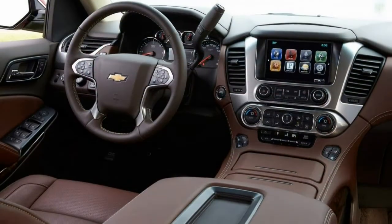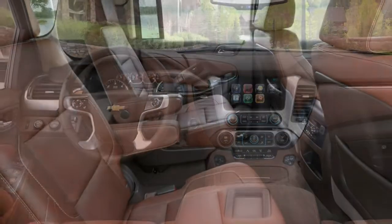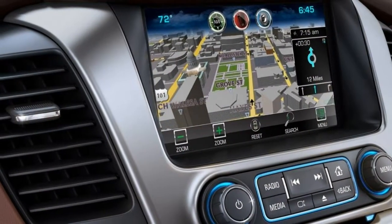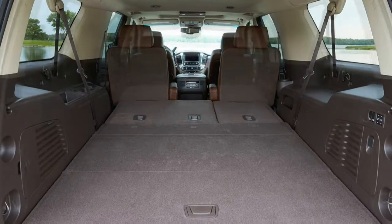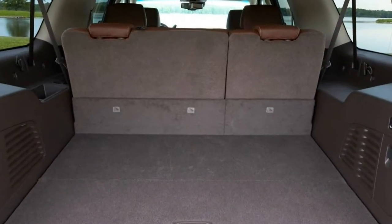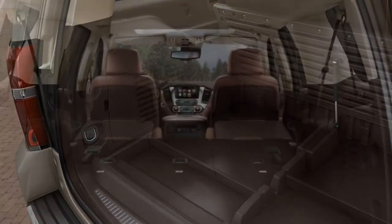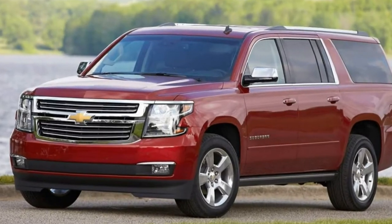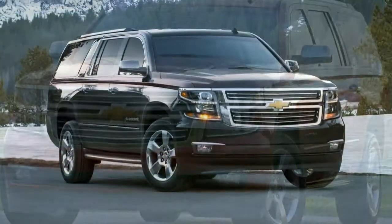Quality. Interior quality and ergonomics are improved from past versions, as are the materials used. Everything from the switchgear to the power-folding seats has a solid, positive feel. Outside, the fit and finish hides the Suburban's truck origins. Utility: the flat load floor and power-folding second- and third-row seats are welcome features, but the extremely high lift-over height makes for difficult loading. Maximum cargo room is immense but is about equal to space in the smaller Toyota Sequoia.